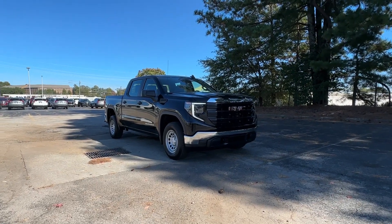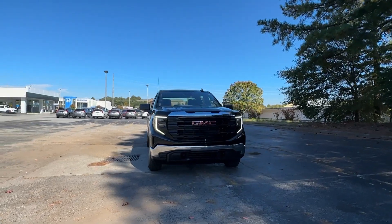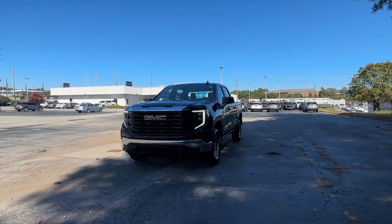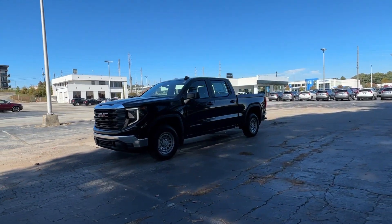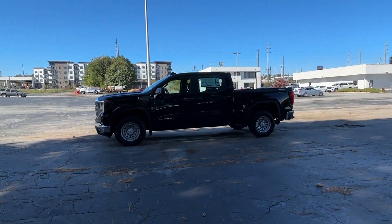Look no further than the GMC Sierra. This strikingly handsome Sierra delivers full-size pickup strength and plenty of modern comfort and convenience. From its impressive towing and hauling capacity to its quiet, spacious cabin and tech-saving connectivity, this is the truck built for today's lifestyle.